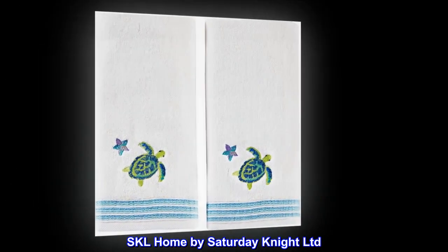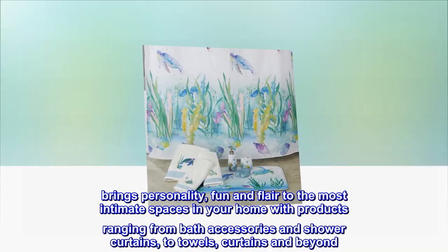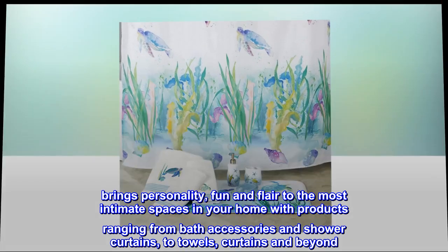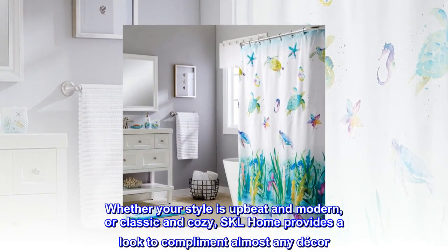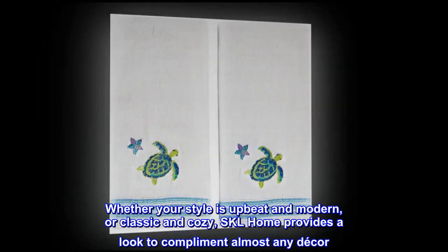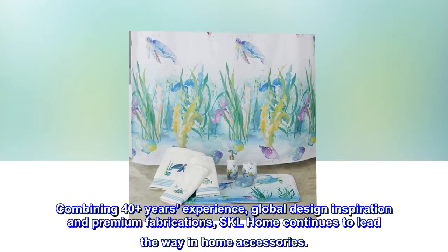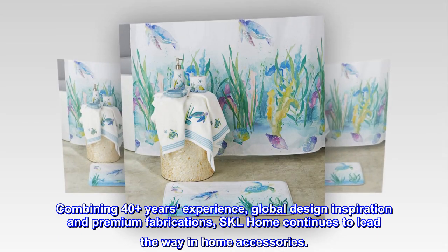SKL Home by Saturday Night Limited brings personality, fun, and flair to the most intimate spaces in your home, with products ranging from bath accessories and shower curtains to towels, curtains, and beyond. Whether your style is upbeat and modern or classic and cozy, SKL Home provides a look to complement almost any decor. Combining 40 plus years of experience, global design inspiration, and premium fabrications, SKL Home continues to lead the way in home accessories.